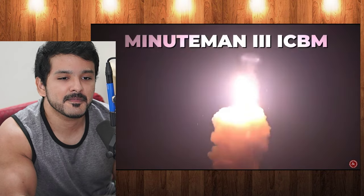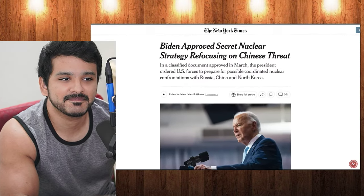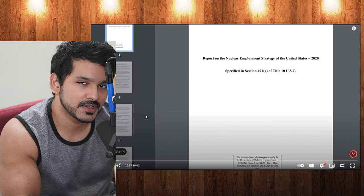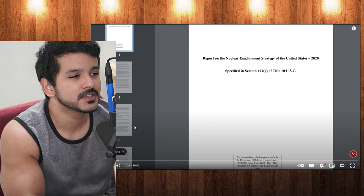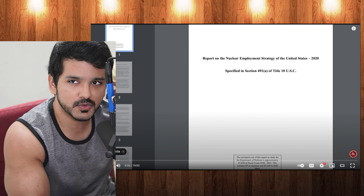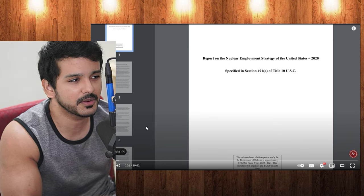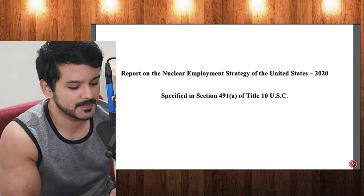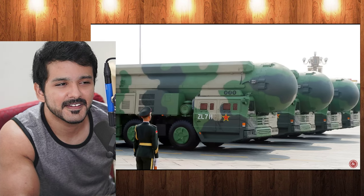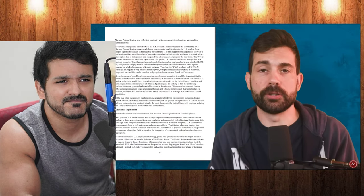These doomsday Minuteman 3 ICBMs can reach anywhere in the world within 30 minutes. On August 20th, the New York Times revealed that the U.S. government had approved a brand new, revised nuclear strategy specifically focused on countering China and Russia, who they believe have nuclear weapons capabilities that will match the United States in the next decade.